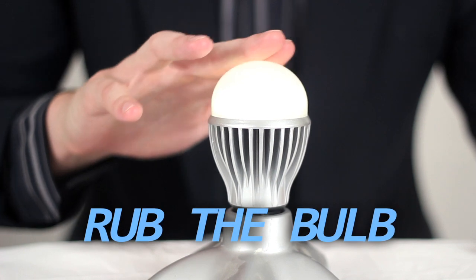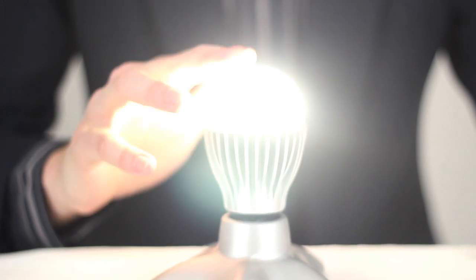With our new design, when you need to achieve full illumination, all you have to do is simply rub the bulb to activate its glowing power. But remember to be careful. The bulbs here at Concentrated Light Information Technology are very sensitive, so handle with care. Just a light circular motion is all you will need to get the bulb fully turned on.